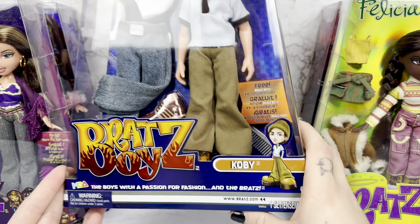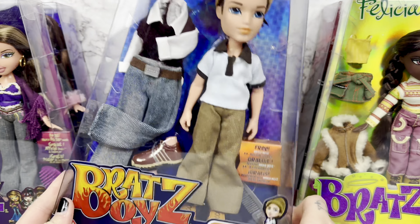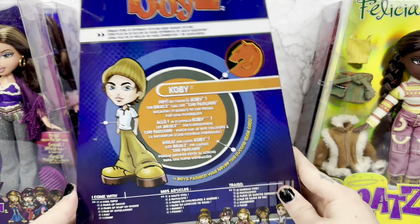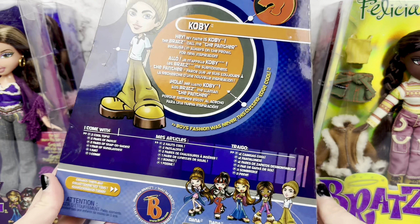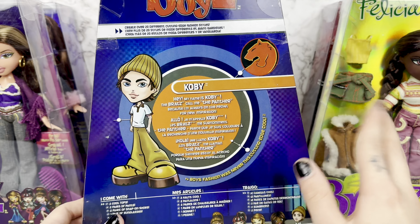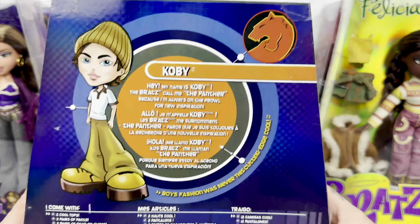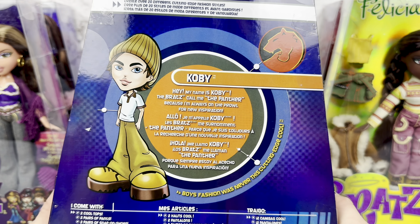I'm pretty sure I'm right. Here is his little art. He doesn't have everybody else on the front of his box — just like nobody has him on the front of their box. And as is the case with all of the boys, he's not in the same case as the girls; he's completely separate, market share-wise. Anyway, it says, 'Hey, my name is Kobe. The Bratz call me The Panther because I'm always on the prowl for new inspiration.'